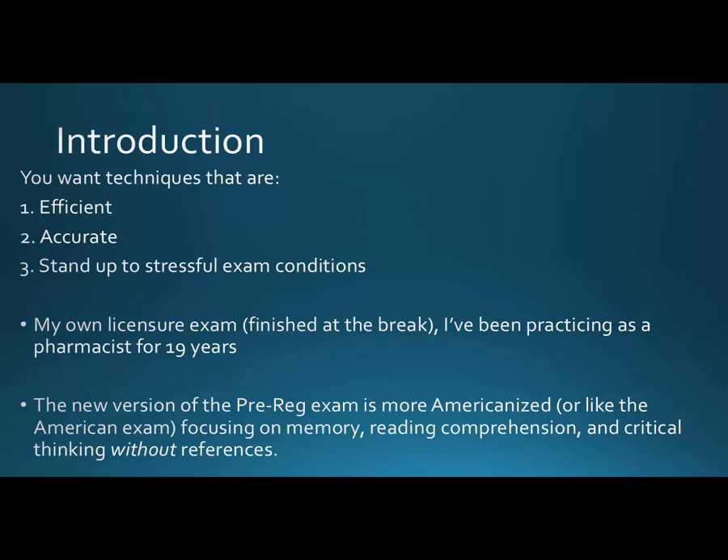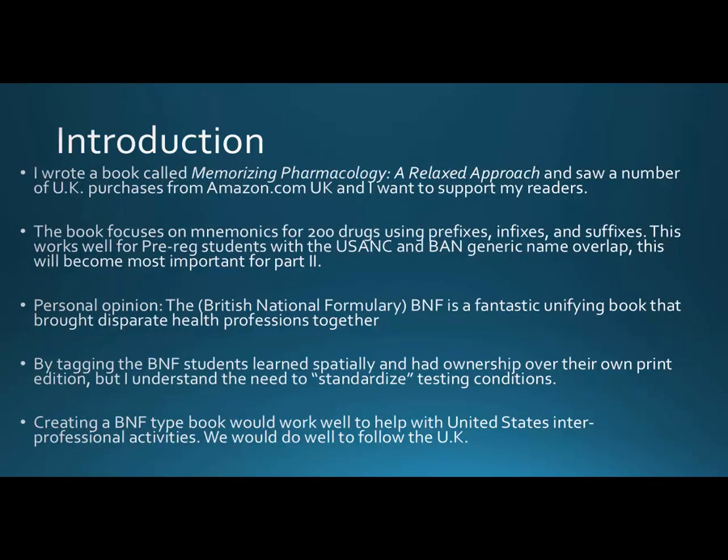The new version of the pre-reg exam is more Americanized — focusing on memory, reading comprehension, and critical thinking without references. We just don't have a BNF, a British National Formulary that everyone can agree on. I wrote a book called 'Memorizing Pharmacology: A Relaxed Approach' and I saw a number of UK purchases from amazon.com UK. The book will be especially helpful with part two — it focuses on mnemonics for 200 drugs using prefixes, infixes, and suffixes.